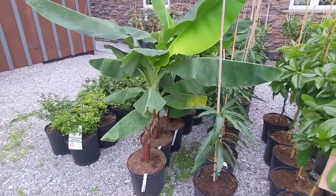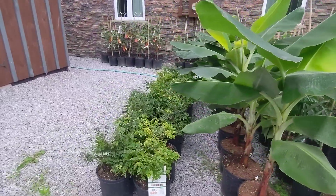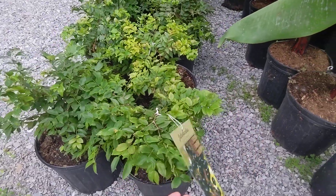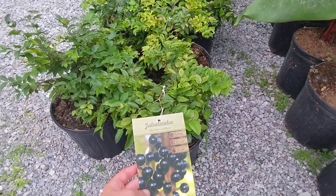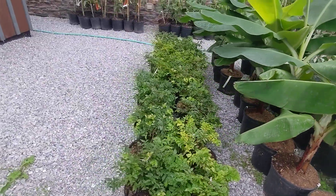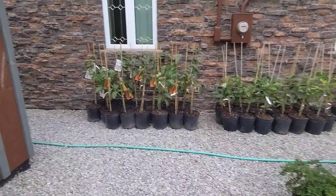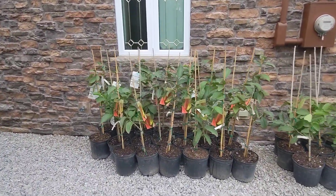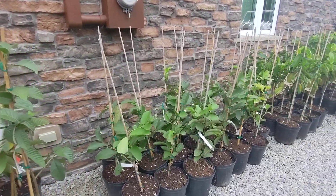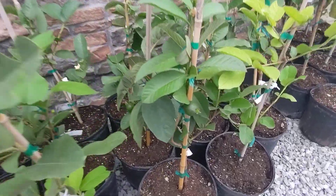Some mango. Some more of the larger green name. And we've got some guava, more guava. Quite a few of them have fruit on them.